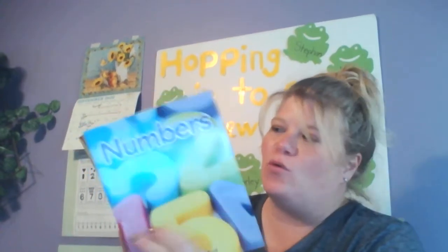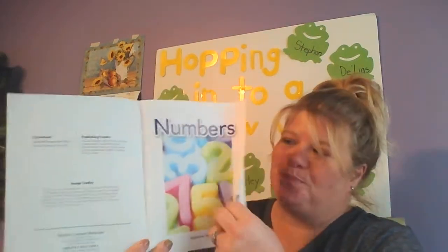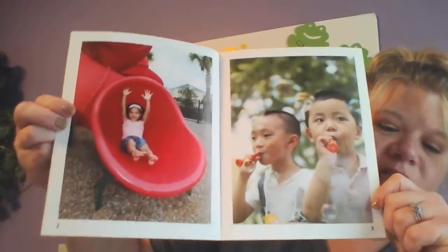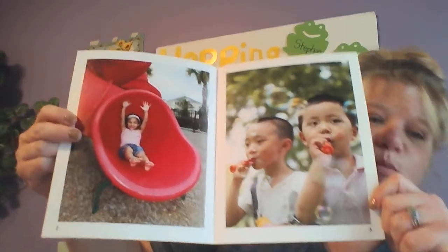Hi friends! Today we're going to read a book about numbers. It's by Stephanie Reed and this is an interesting book. It's so different than other books you might have seen. Here's the title page — Numbers. If you look, it's missing something very important. It's missing the words of the story. There's no words. So this is called a wordless book.